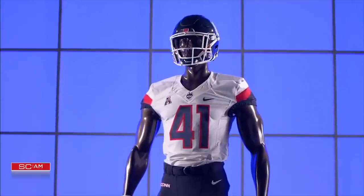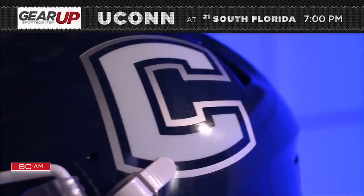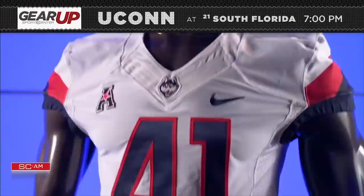What's old is new again as UConn football is bringing back the Block C logo that they rocked from 2003 to 2012.